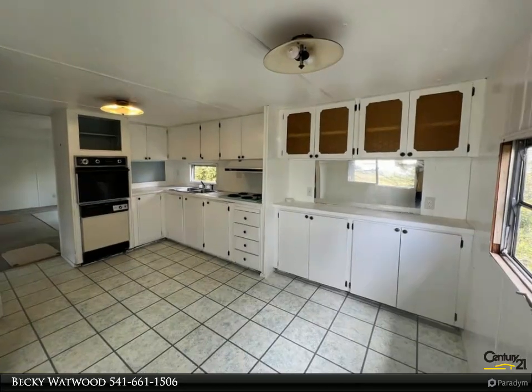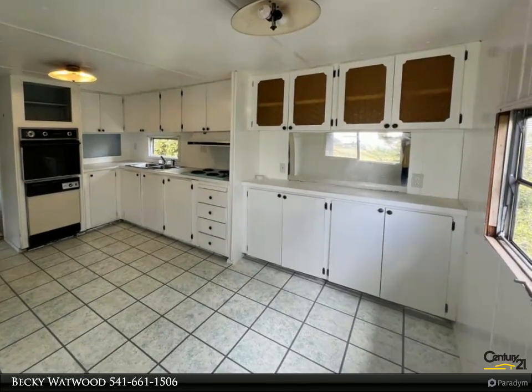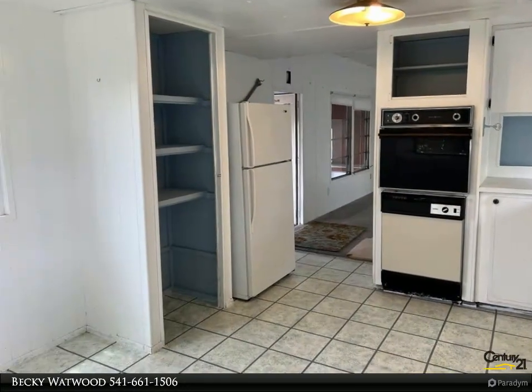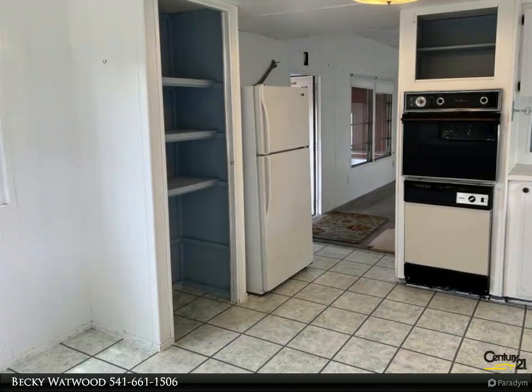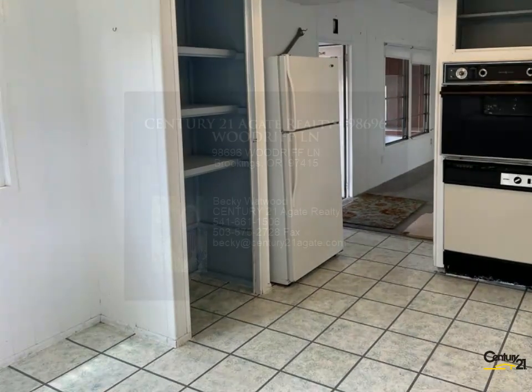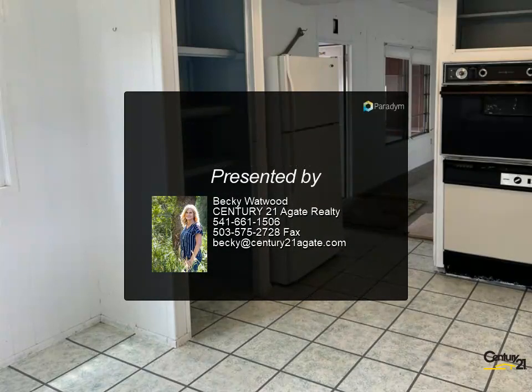220 amp plug in front of garage for RV. End of road privacy, public water and septic tank. Come take a look — for more information review the details below or contact Becky Watwood at 541-661-1506.